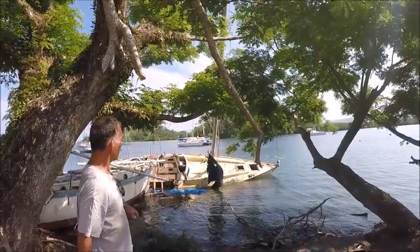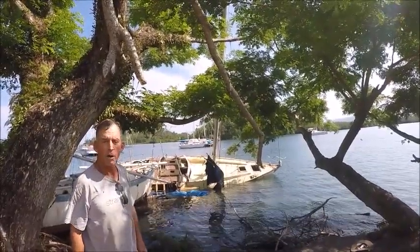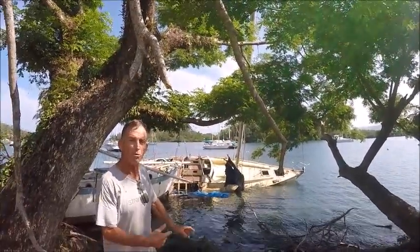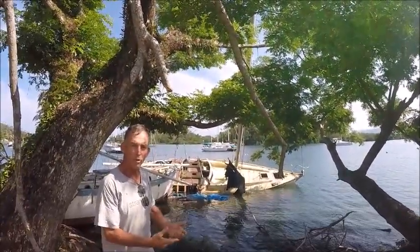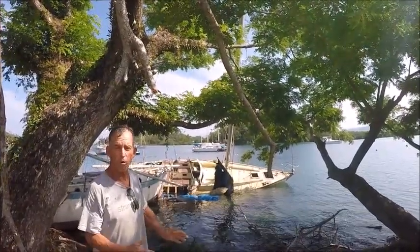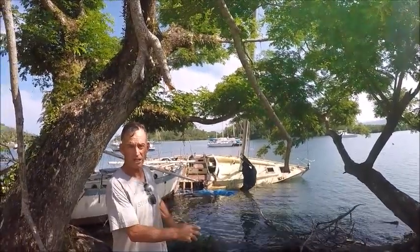Right now it's high tide — you can see that the boat is mostly in the water. At one point I was considering trying to refloat this boat and move it to where my boat is, and then remove the mast, but unfortunately the structure of the boat is so poor that I don't believe it will float, so it's going to have to be done in place.